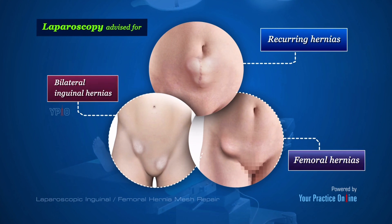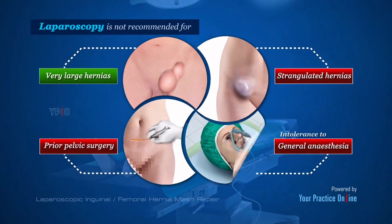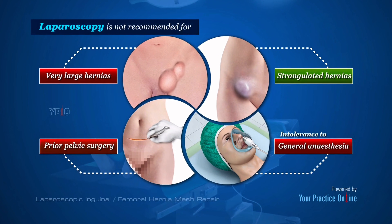However, laparoscopy is not recommended for patients with very large hernias, strangulated hernias, prior pelvic surgery, or intolerance to general anesthesia. These cases would typically require an open approach.